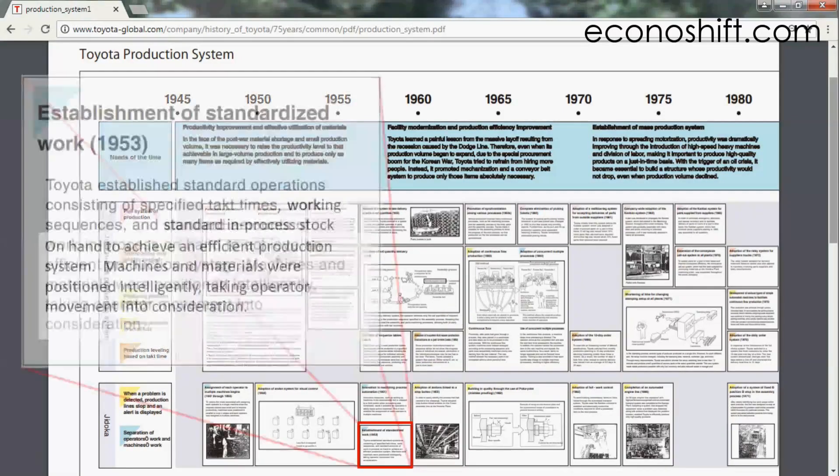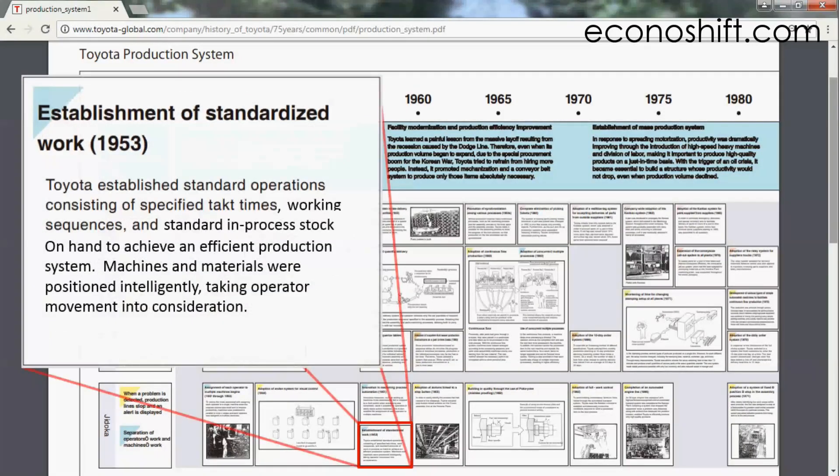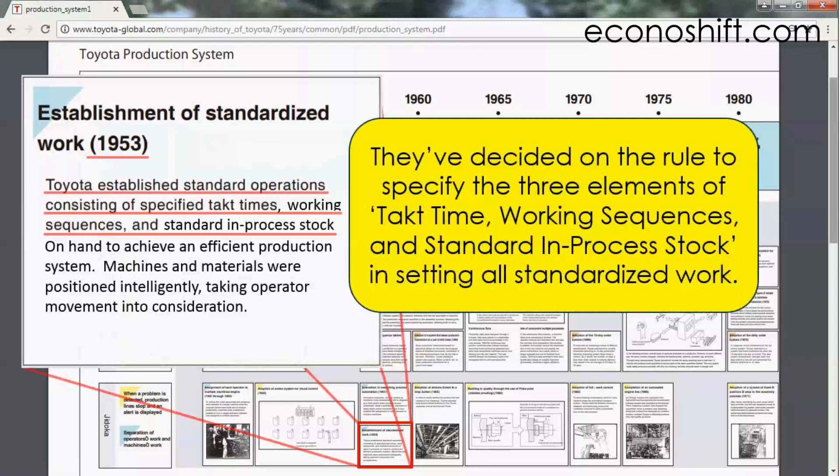Here it says in the section of Establishment of Standardized Work: in 1953, Toyota established standard operations consisting of specified tact time, working sequences, and standard in-process stock. It means that they set up standardized work for each workstation, but more importantly, they decided on the rule to specify these three elements — tact time, working sequences, and standard in-process stock — in setting all standardized work.